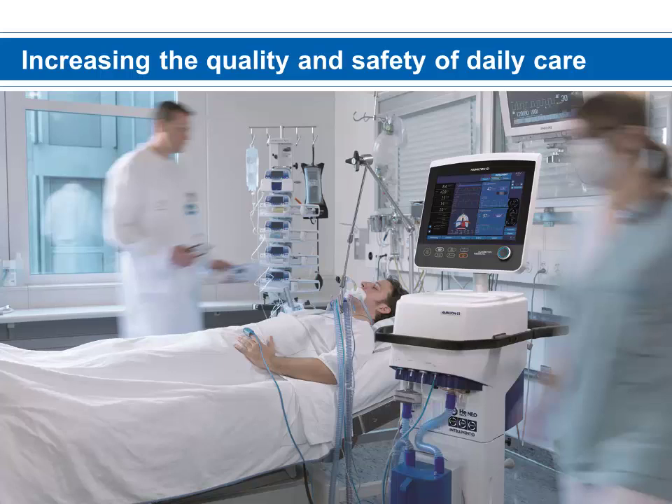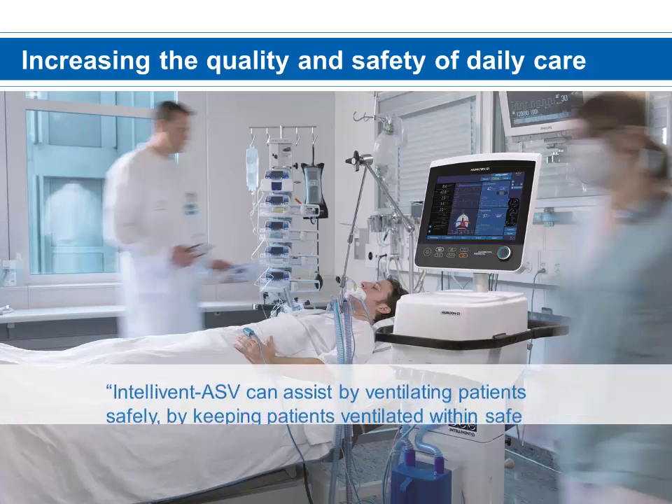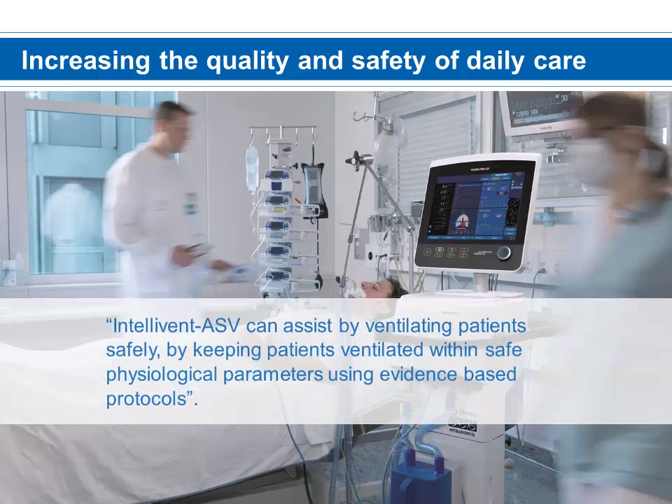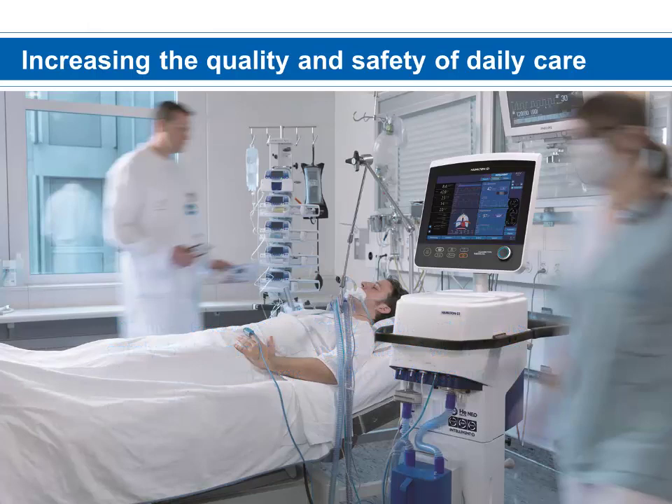Safety, quality, and patient outcomes are the three most important pillars of care within a health care system. These three pillars are continuously monitored, and hospitals are always looking for ways to improve them. Intellivant ASV can assist by ventilating patients safely, keeping them within safe physiological parameters using evidence-based protocols. From its introduction and continuing today, Intellivant ASV has been proven to be safe and an improvement in the quality of care.